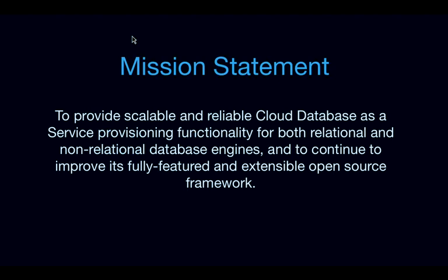One of the things that we did in Icehouse was come up with a mission statement for Trove that we then presented to the technical committee and that was accepted. The mission statement for Trove, as it stands today, is to provide scalable and reliable cloud database as a service provisioning functionality for both relational and non-relational database engines, and to continue to improve its fully featured and extensible open source framework.